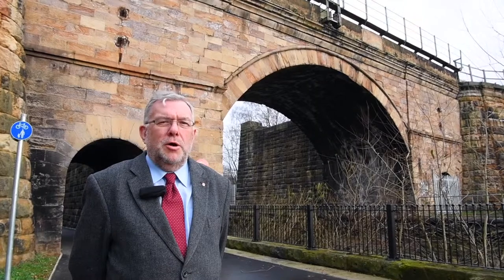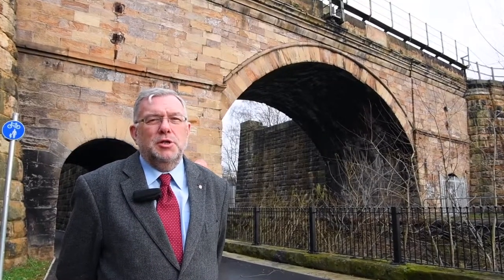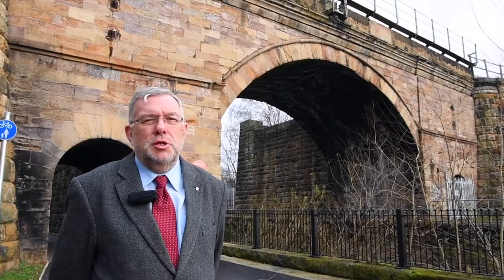Here we are at the 1825 Skerne Bridge, designed by Ignatius Bonomi, and it's the oldest railway bridge in use in the world today.